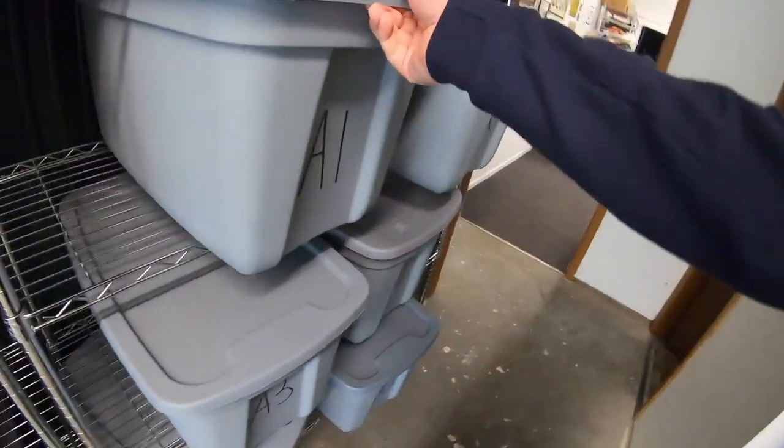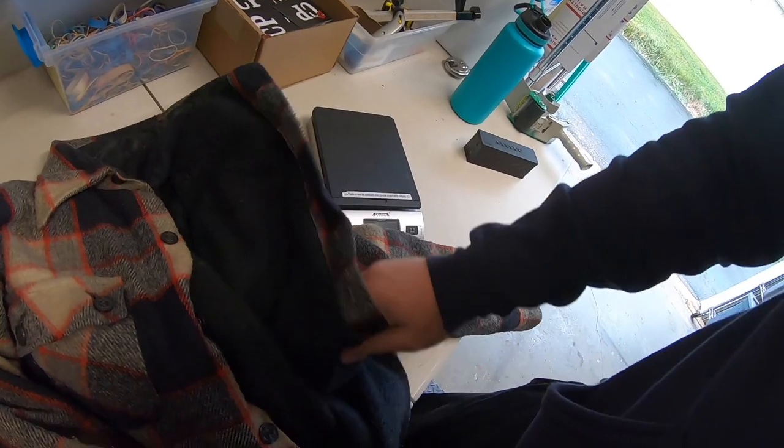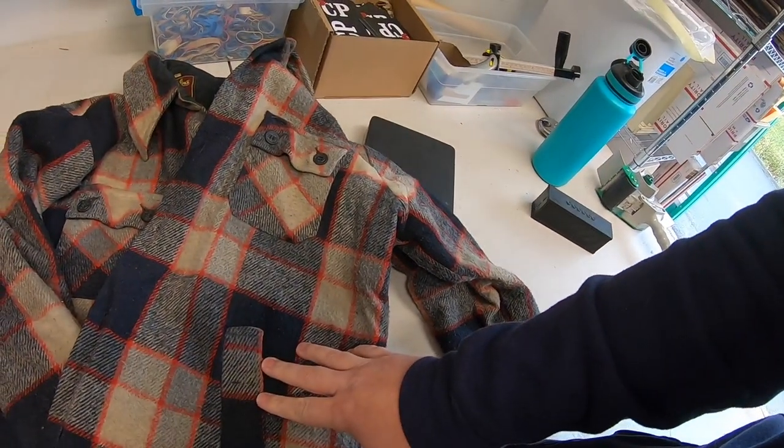I sold a jacket. I got this at a church sale probably two or three months ago — it caught my eye because it felt like really good quality. The brand is Caribou by Briarcliff. I listed it for $50 or best offer.